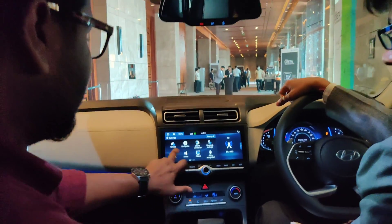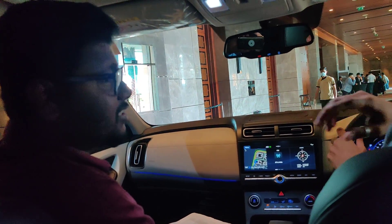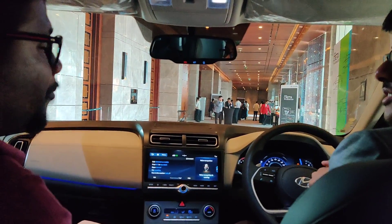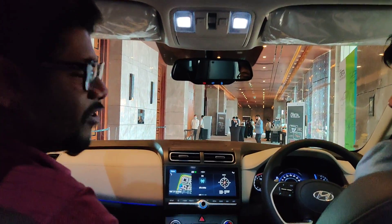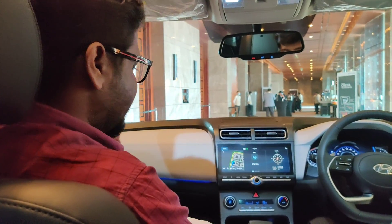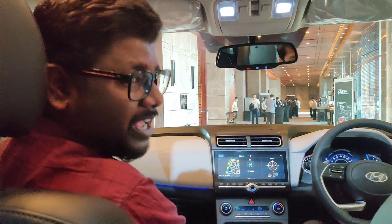Now we will talk more about the Blue Link app. You can use the voice command — you have to enable it. Hello Blue Link — open the sunroof. Opening the sunroof! That's cool to have guys. This is a very common thing a lot of automotive companies are coming with — voice enabled tech. The voice command here is not super advanced, but basic things which are very common and good to have.